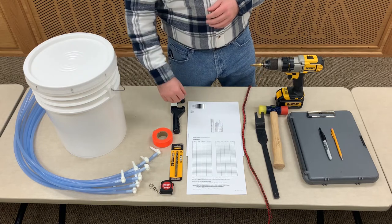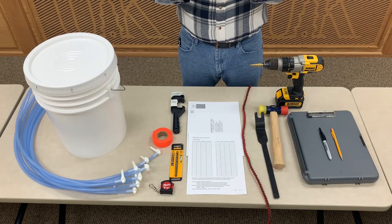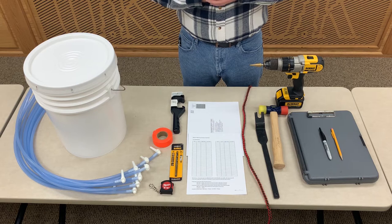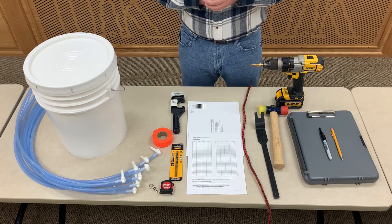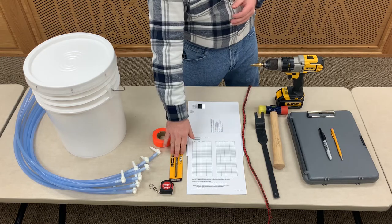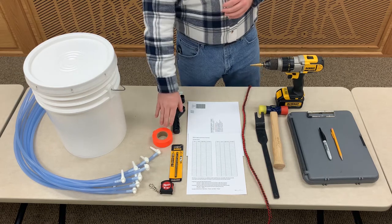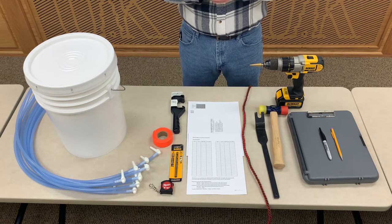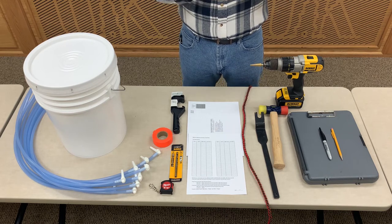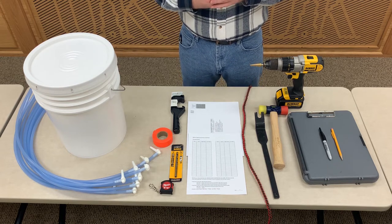You'll also find 10 tap and tubing drops. The tubing drop consists of a white plastic 5/16-inch tap, which has been pre-inserted into an approximately 36-inch length of 5/16-inch tubing — all of that is food safe. You'll also find a 5/16-inch drill bit that you'll use to drill your tap holes in the tree. You'll find a roll of flagging in various colors, which is important to help you identify and easily see your trees in the field. It's also what you would use to write the unique identifying number on each tree.